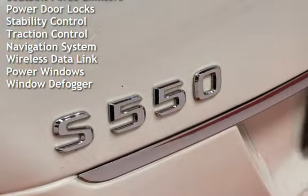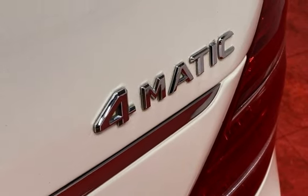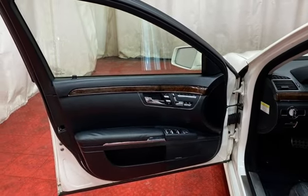External temperature display, moonroof, child seat anchors, seat belt force limiters, power door locks, stability control, traction control, navigation system, wireless data link, power windows, and window defogger.